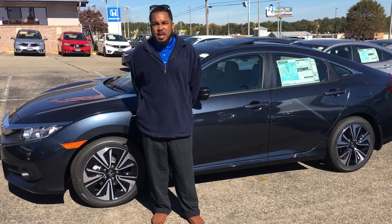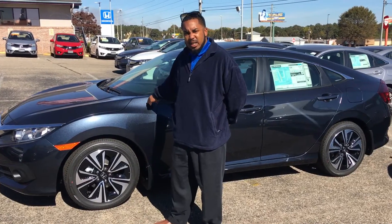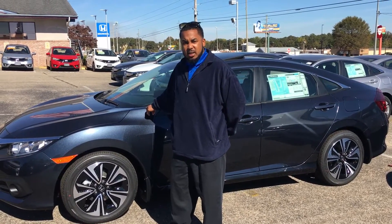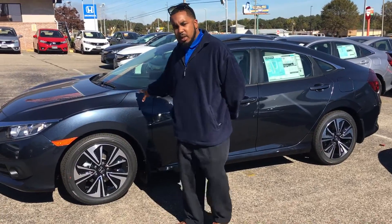Hey Nicholas, this is Clemmie from Sandbox with Honda again. Right here I have a 2017 Honda Civic EXT with a 1.5 liter turbo in the cosmic blue. This is the cosmic blue I was telling you about.